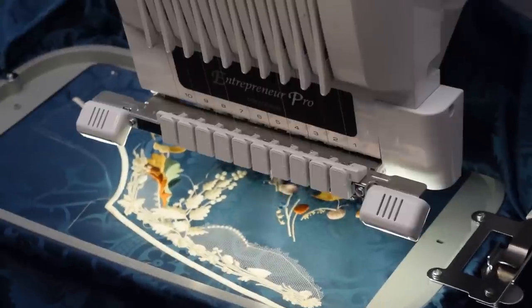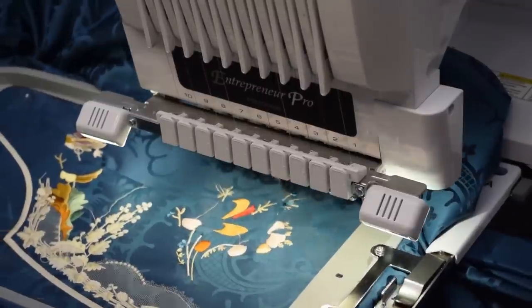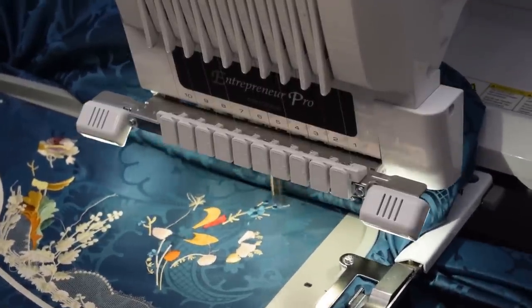So from here on out, for about the next two minutes, I'm going to just let you enjoy the machine stitching with some music.